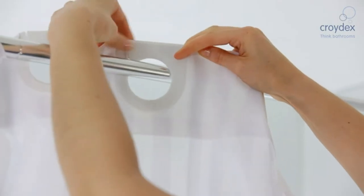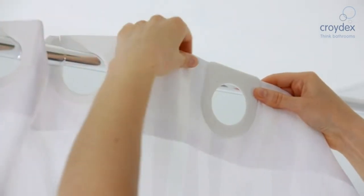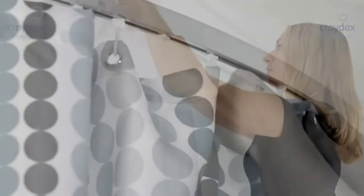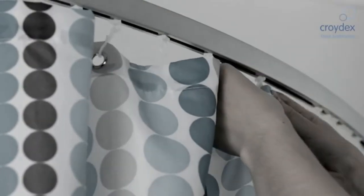You'll find everything from extra long curtains, ones with hooks as well as hookless designs, luxury waterproof styles and curtains in every colour from yellow to green to blue. Let's dive in.